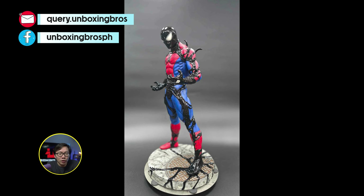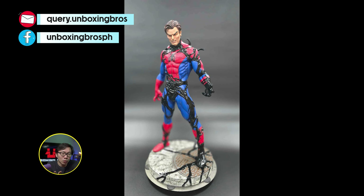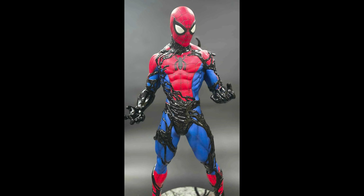We got the prototype reveal of probably the best museum type Carnage. Love the scope on this one — very easy to display and easy to pair with other Spider-Man or symbiote collections. The factory did a fantastic job on the prototype.